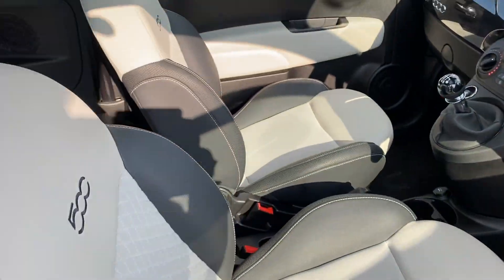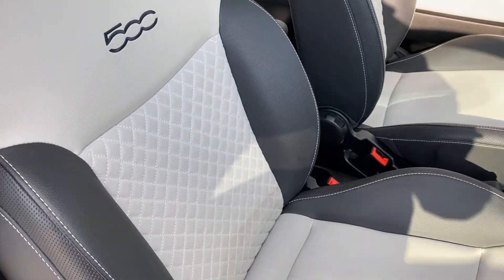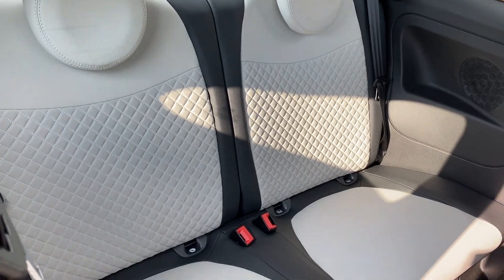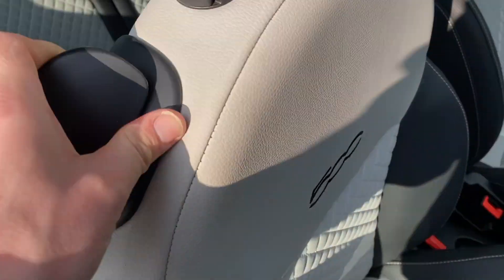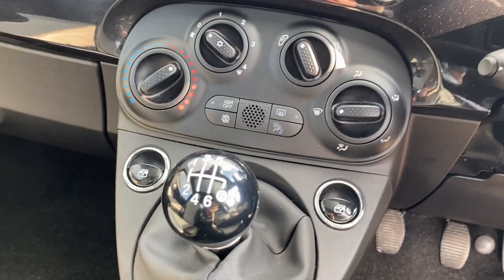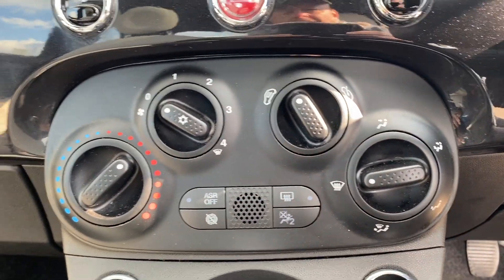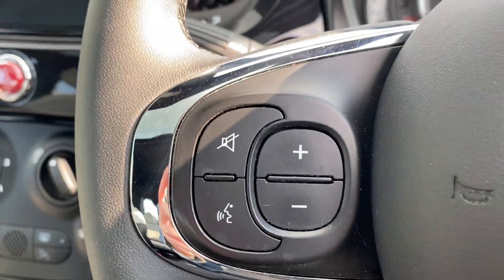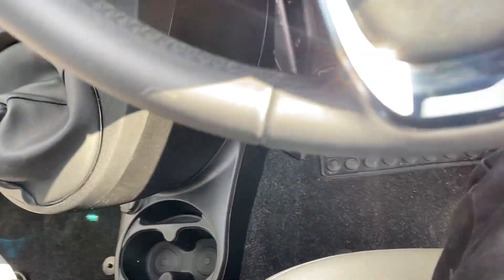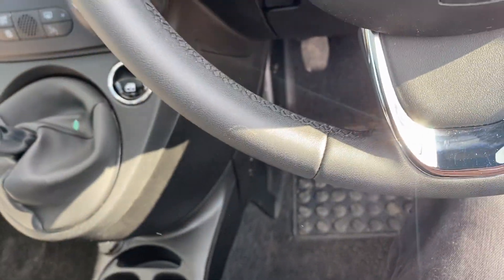Lovely interior, as you can see — all the modern cons of a car. It's a '22 plate, so you've got your air conditioning, steering wheel controls, auto lights, cruise control, auto wipers. Just turning the engine on now so you can see.